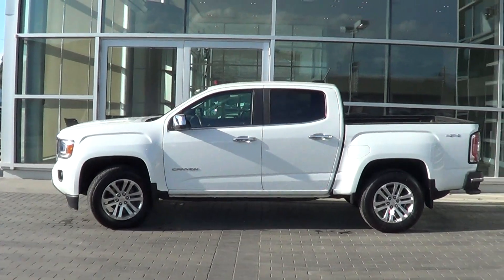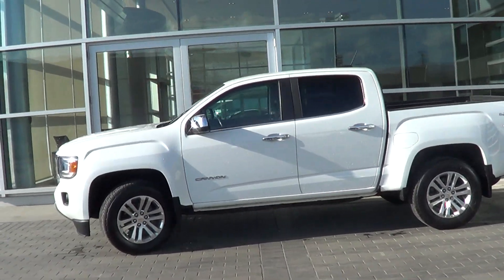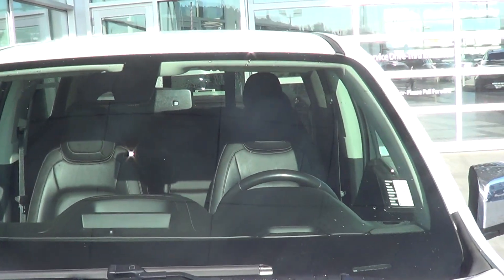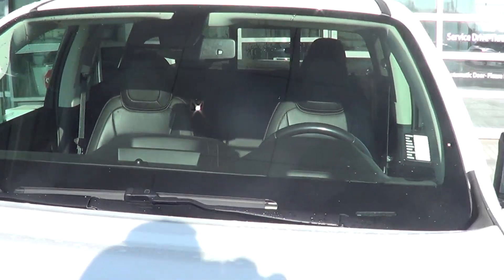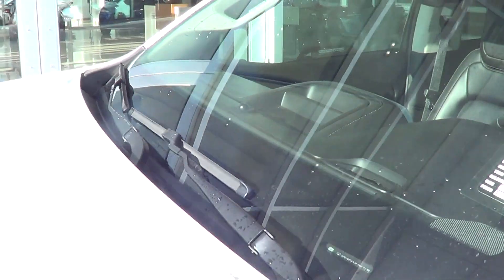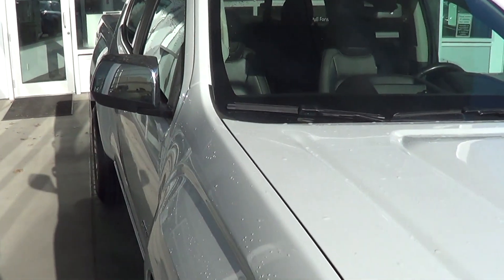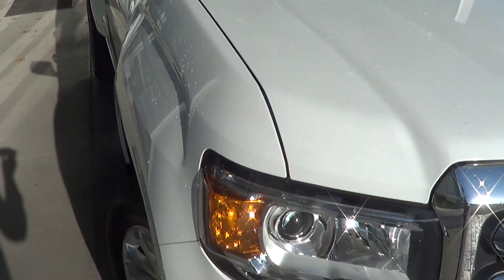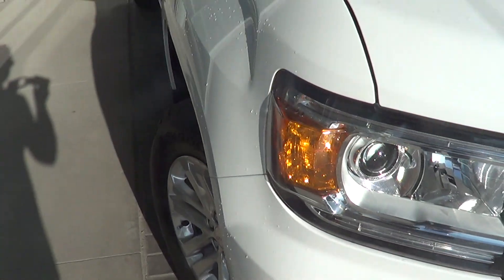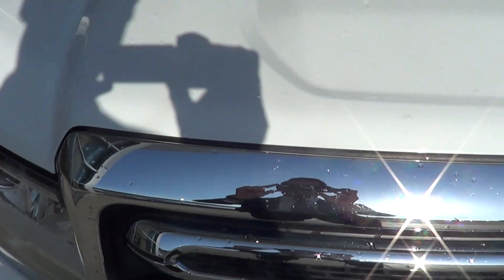So here we have it, the GMC Canyon. Starting at the windshield here — windshield looks good, there's one little minor chip right there, but other than that the windshield is clear, no cracks or anything like that. Going down along the hood, everything looks really good. The front end hasn't been sandblasted; it's been really well cared for as you can see.